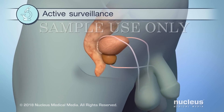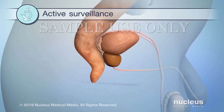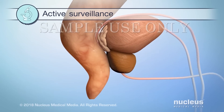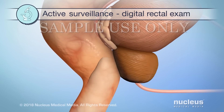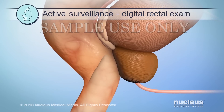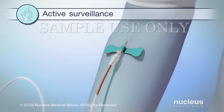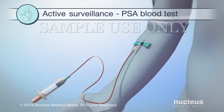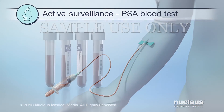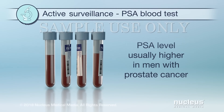Active surveillance means frequent doctor visits to closely monitor any growth or changes in your prostate. During these visits, your doctor will feel your prostate by inserting a gloved finger into your rectum. This is called a digital rectal exam. In addition, a blood test will be done to check the level of a substance in your blood called PSA. Men with prostate cancer often have a higher PSA blood level.